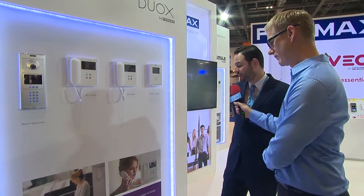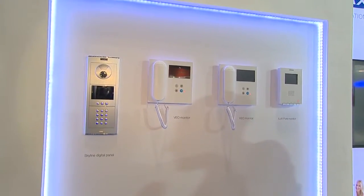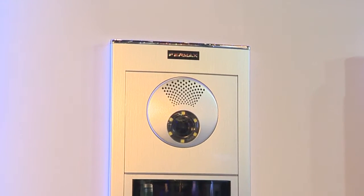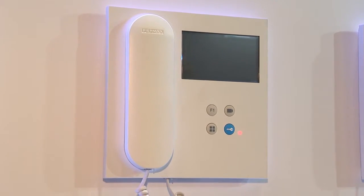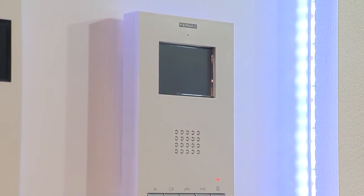You brought some new products with you here to IFSEC 2016, and we just happen to be stood by one of them. Talk to me about Duox. Duox is our latest technology we've just released. It's basically the first full digital non-polarized system for the door entry market — essentially a full duplex digital smart system. What is it that's different, and what benefits does that mean for people installing or integrating them into existing systems?